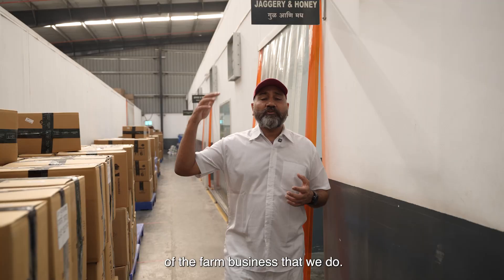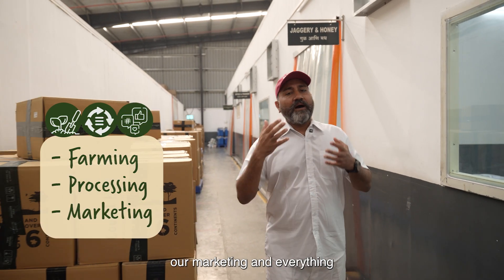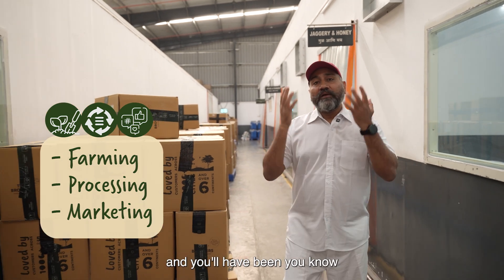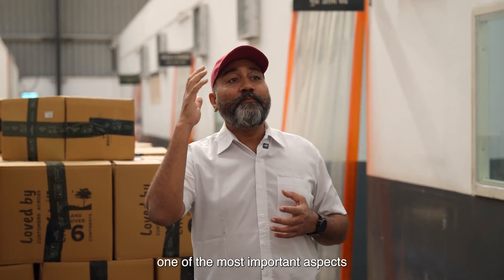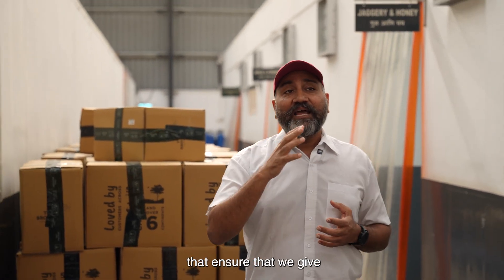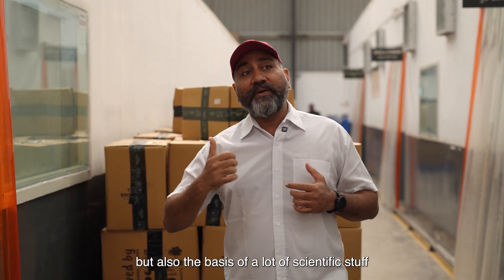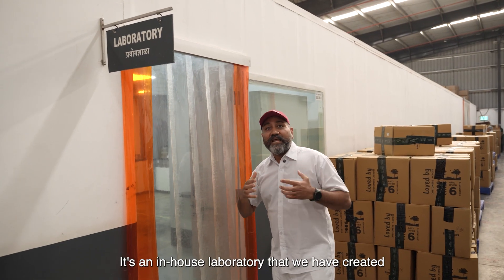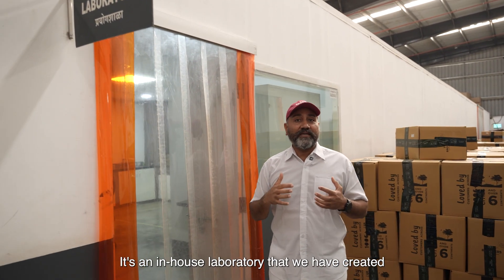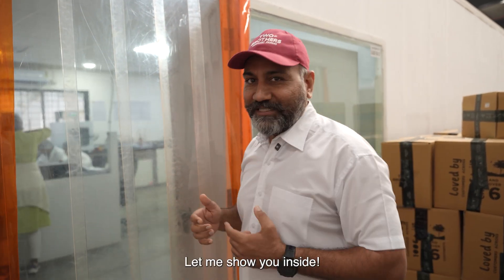Guys, you all have seen many aspects of the farm business that we do — the farming, the processing, the marketing — and you've been associated with us. But we have not shown you one of the most important aspects that ensures we give you the best quality always, and that you keep trusting us not only on our word but on a basis of scientific testing. That is our in-house laboratory. We have an amazing setup and an amazing team. Let me show you inside.